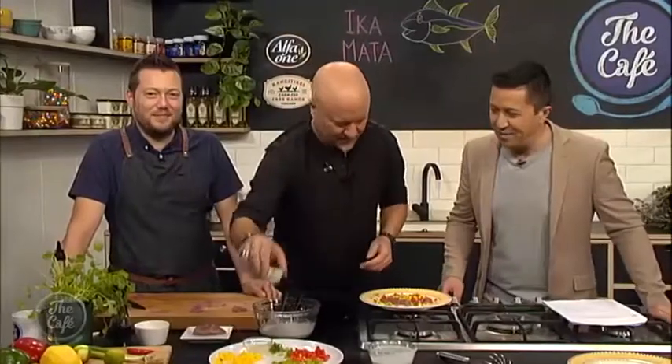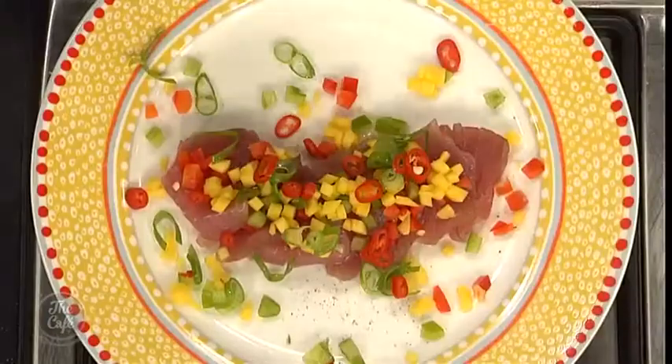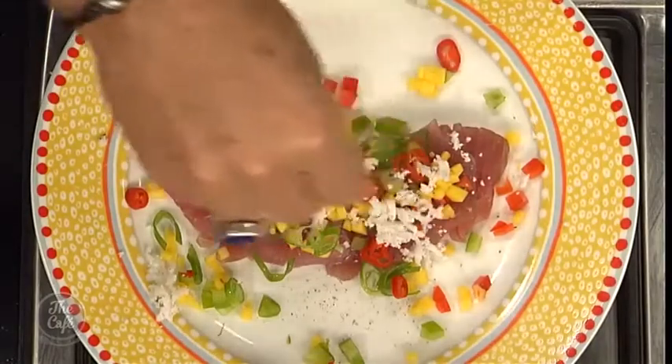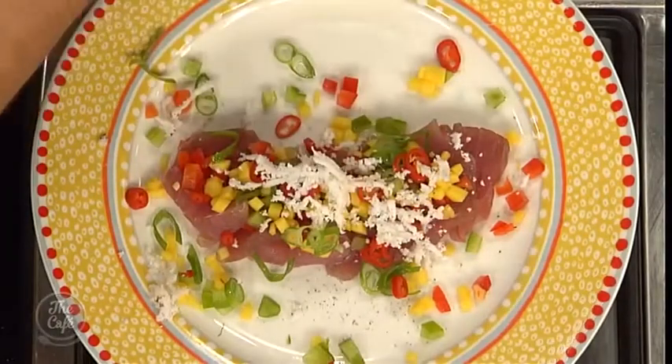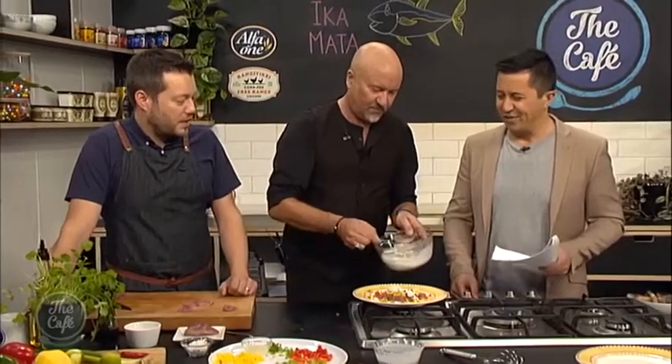We'll see more of that in a couple of weeks time — hopefully we can get your head chef in. What's this? Fresh grated coconut. This is just bringing it back home. Absolutely brilliant. And then the last is the dressing. It's beautiful and just so simple. Fresh, isn't it? Incredible.